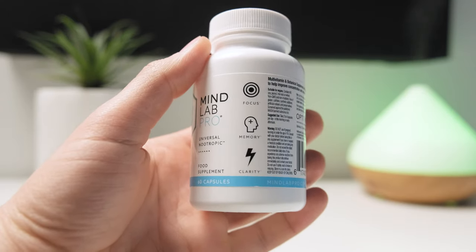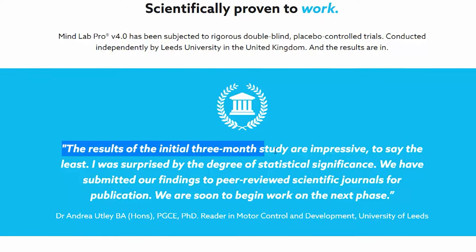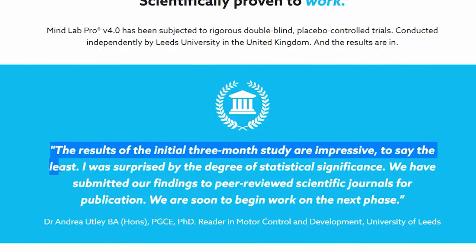For those unfamiliar with this product: MindLab Pro is a dietary supplement designed to boost your brain performance. It contains eight nootropics and three crucial vitamins that work synergistically. The first version came to market in 2015. More recently, MindLab Pro was used in a double-blind placebo-controlled trial conducted independently by Leeds University in the UK. According to Dr. Andrea Utley, who conducted the study, the results of the initial three-month study are impressive and the degree of statistical significance is huge. I'm still waiting for the study to be published, but the initial data looks very promising.